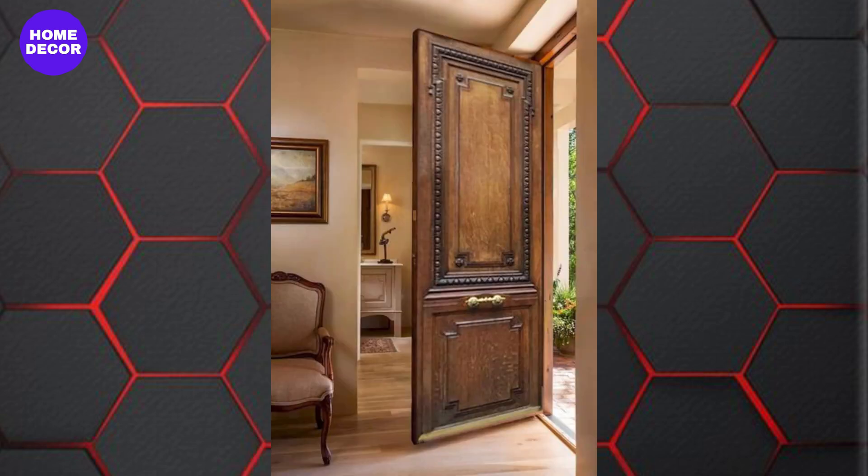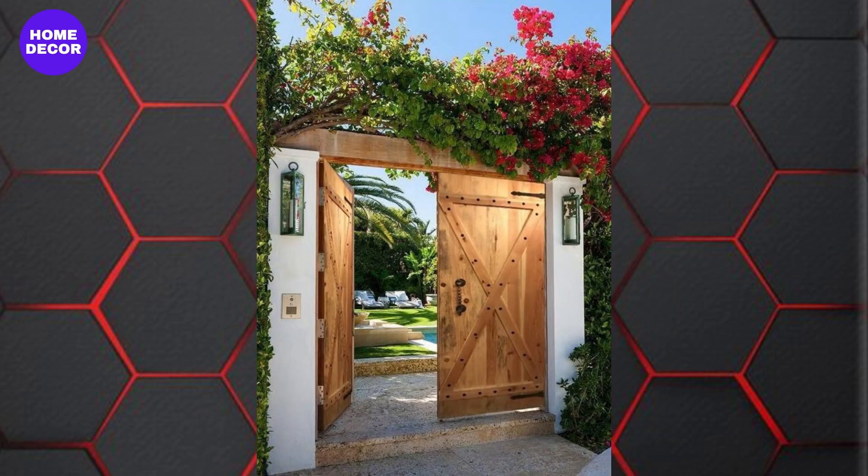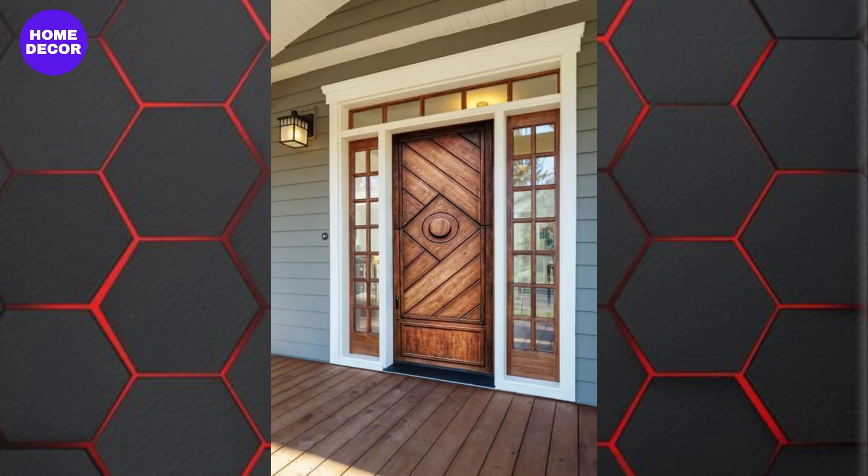4. Carved and Textured Patterns: Intricate carvings and textured patterns are making a comeback with a modern twist. Whether it's geometric shapes, floral motifs, or abstract designs, these doors act as statement pieces, adding an artistic touch to any home.